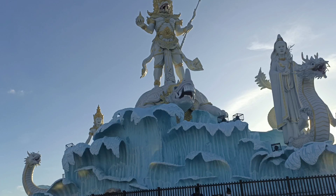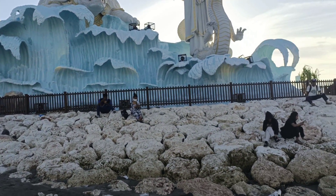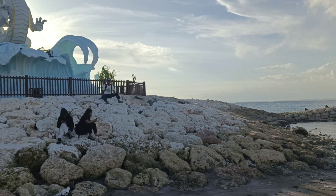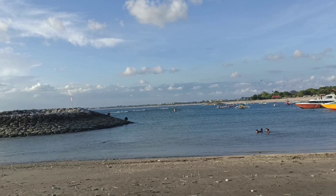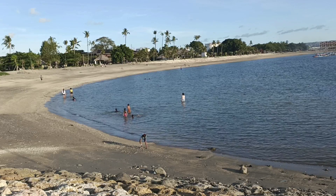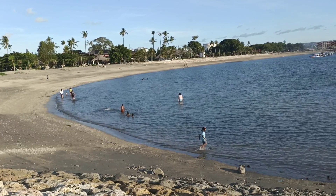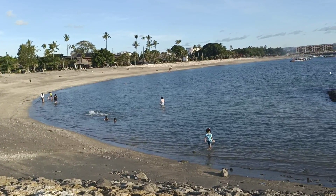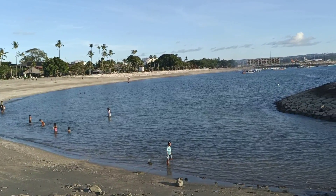Seperti inilah penampakannya ya. Ini adalah Dewa Baruna. Yang di sebelah kiri itu adalah Kadita dan Dewa Kwan Im ya. Jadi ayo kita main ke sini — nikmati suasana sore, berenang atau hanya sekedar santai-santai di pinggir pantai dan berfoto ya. Sampai jumpa di video-video berikutnya.